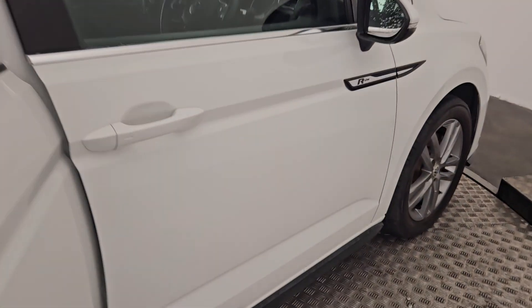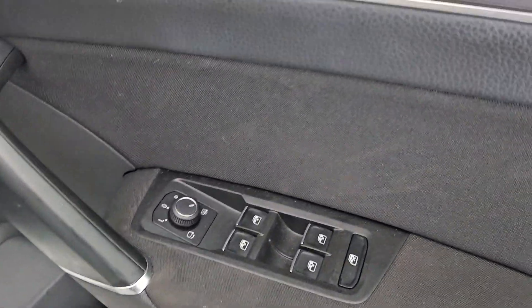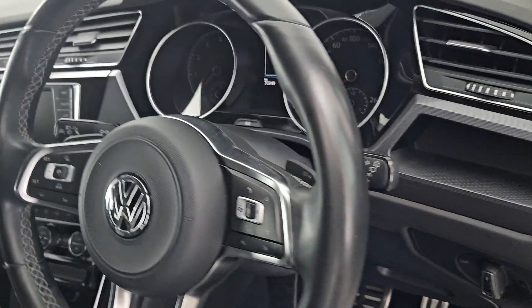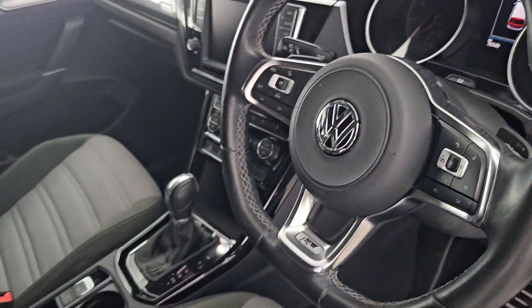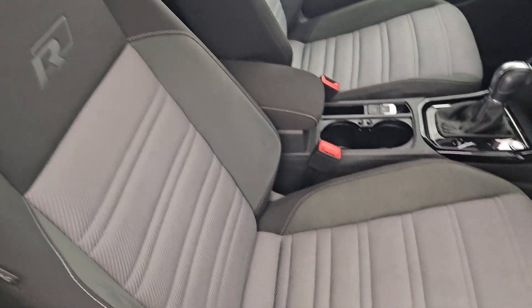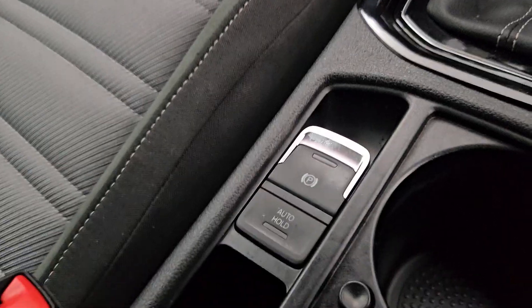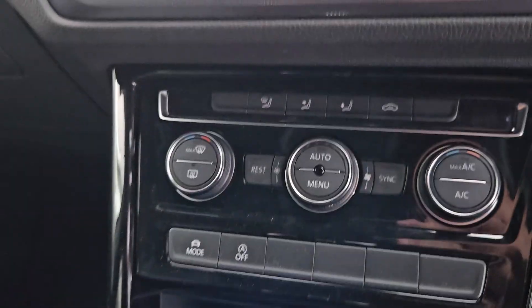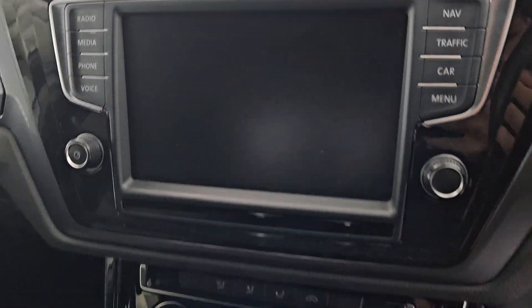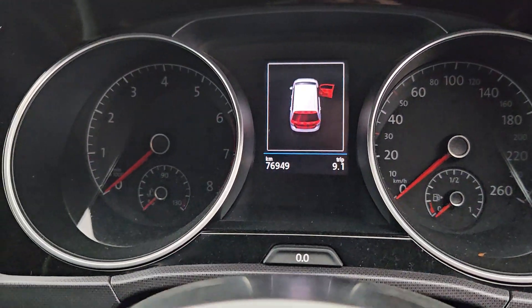It's very spacious, it has full electric windows, a multifunctional steering wheel with cruise control as well as the steering wheel being adjustable. Gorgeous R-Line seats, an armrest, an electric handbrake, a stop start button, AC with a beautiful display, has paddle shifters behind the steering wheel and it has just under 77,000 kilometres.